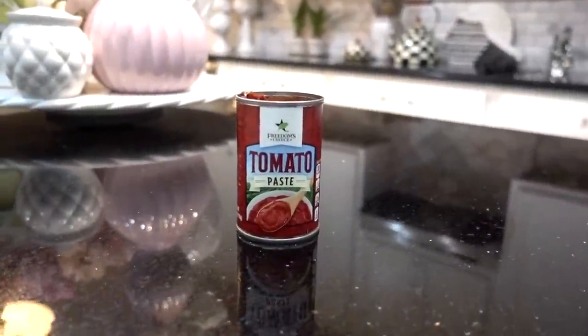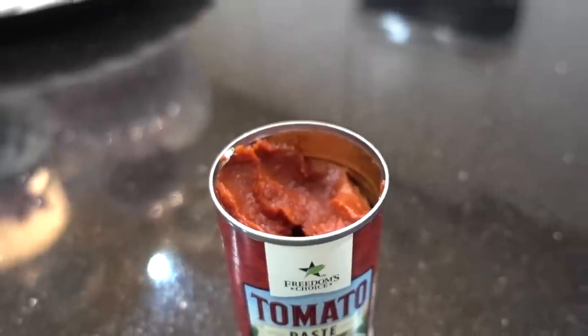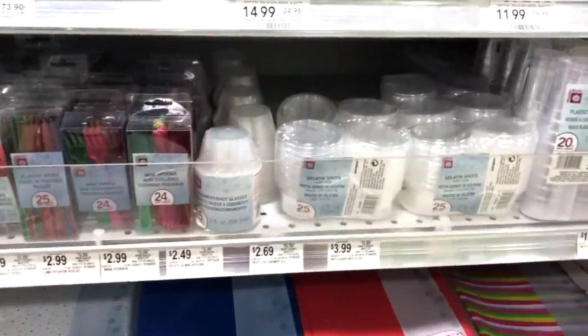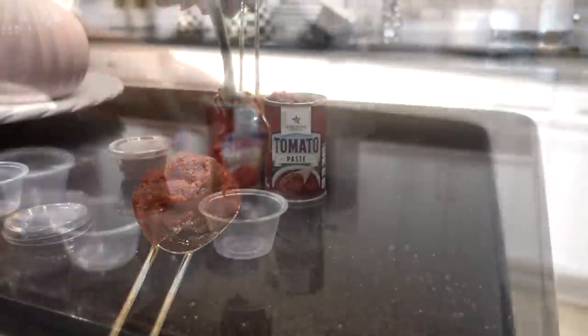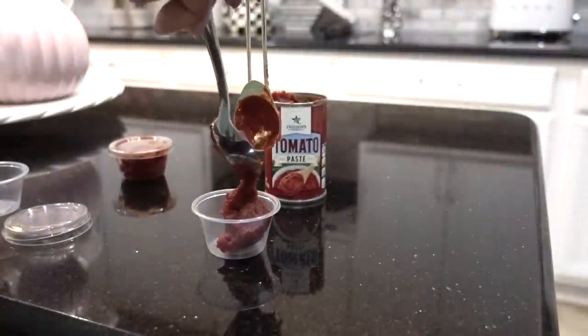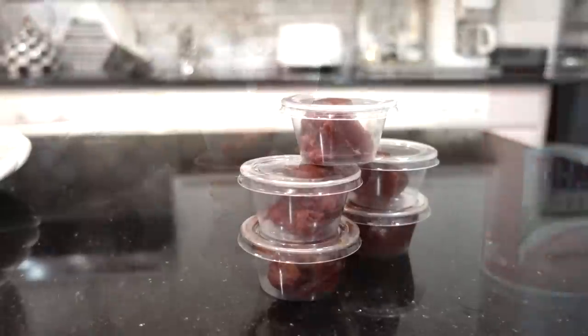Here's a tip: most recipes call for a dollop of tomato paste and then you discard the rest — don't throw it away. Get yourself some shot glasses or condiment cups with lids from your grocery store. Use a tablespoon to drop dollops of tomato paste into the containers and place them in your freezer; it will last up to three months. Look how much you would waste if you threw the rest away.